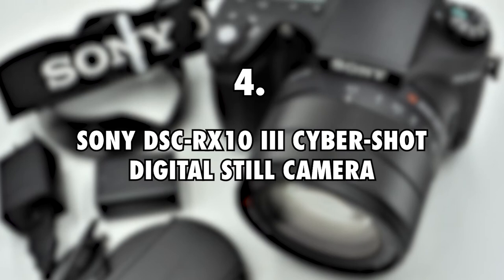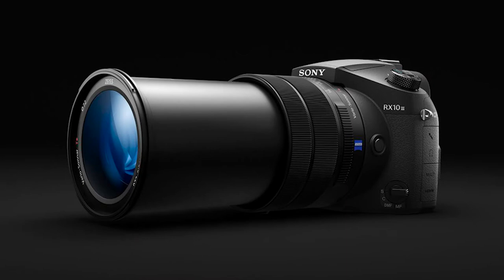4. Sony DSC-RX10 III Cybershot Digital Still Camera, $1,000. Project Farm also has the Sony DSC-RX10 III Cybershot Digital Still Camera as part of his videography equipment. This camera roughly goes for $1,000.